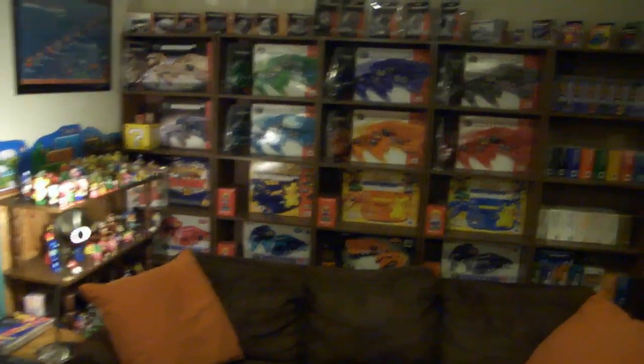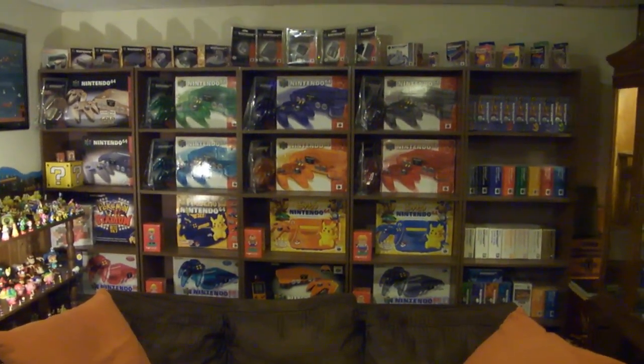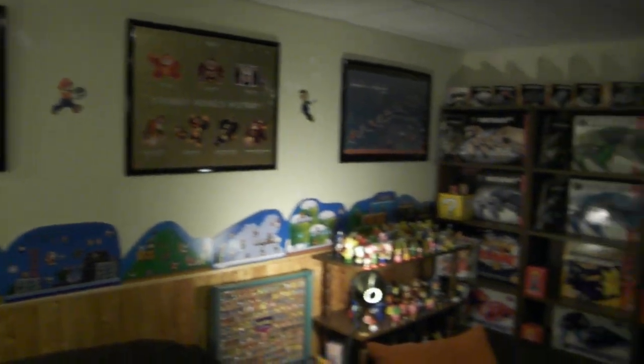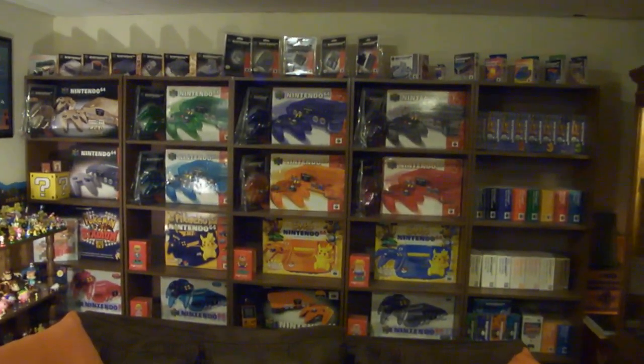Reason number four: after I move this Nintendo 64 wall — keeping it complete as it is — to the opposite end of the room, I'm going to have more room for posters. I have three posters from Club Nintendo up here and I have a lot of other Club Nintendo posters. I could put three more over here, which would look amazing.